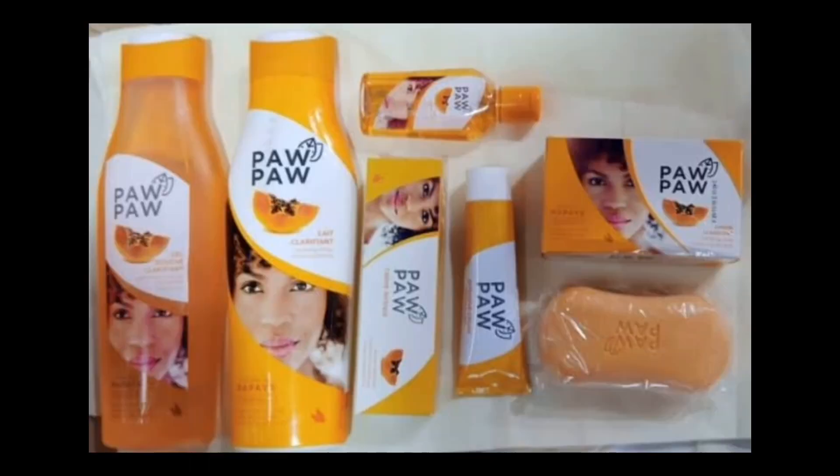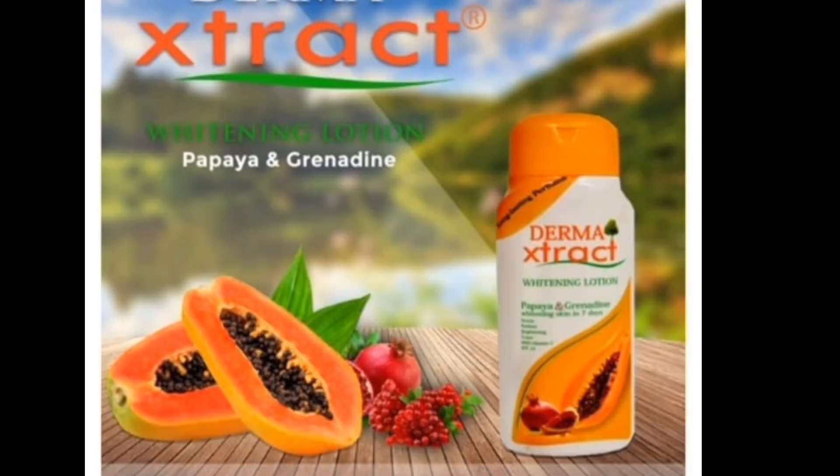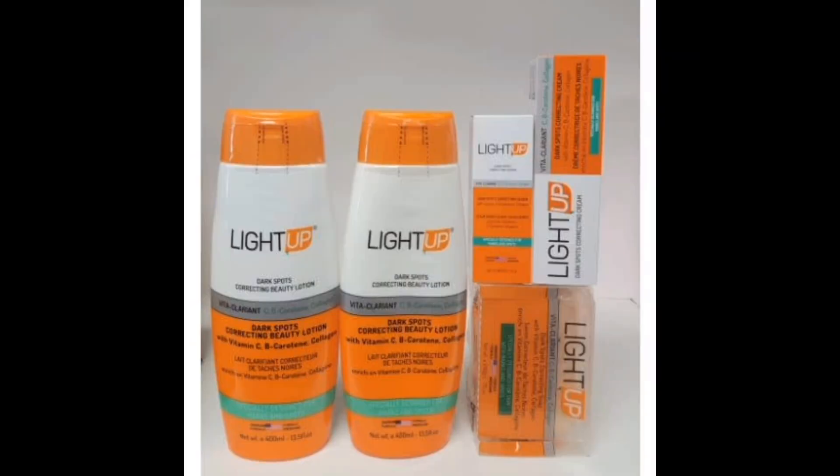Number one on my list is the Purple Clarifying Lotion — it gives you two to three shades. Number two is the Light Up Dark Spots Correcting Beauty Lotion. Number three is the Dharma Extract Whitening Lotion. Number four is the Elize Light Up Lotion. All these lotions have been tested and trusted, and please note they should be used only at night.